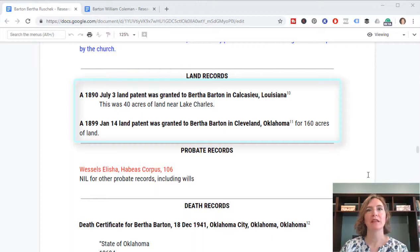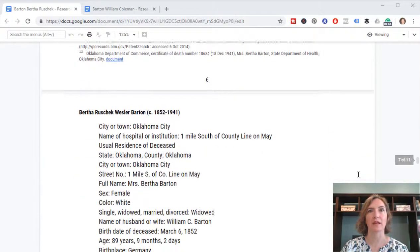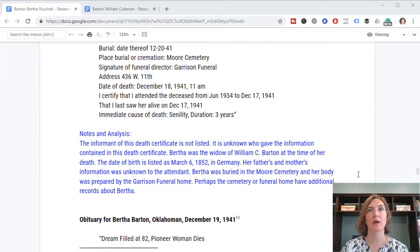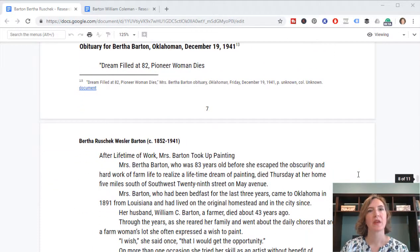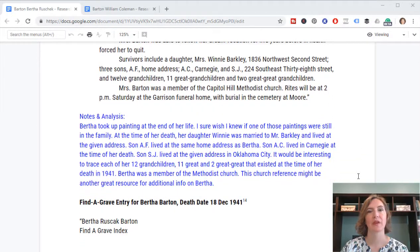Next I had a couple of land patents granted directly to Bertha — one in Louisiana in 1890, which connects to clues leading me to Louisiana during that missing census era, and one in Oklahoma granted to her in 1899 when the family moved out there. Then I moved on to death records: her death certificate, which I wrote down everything that stood out and where it could lead my research next, and her obituary — a nice long piece that told a bit about her character and life. It unfortunately didn't mention her origins, but it did confirm she moved from Missouri, connecting back to the Missouri family.